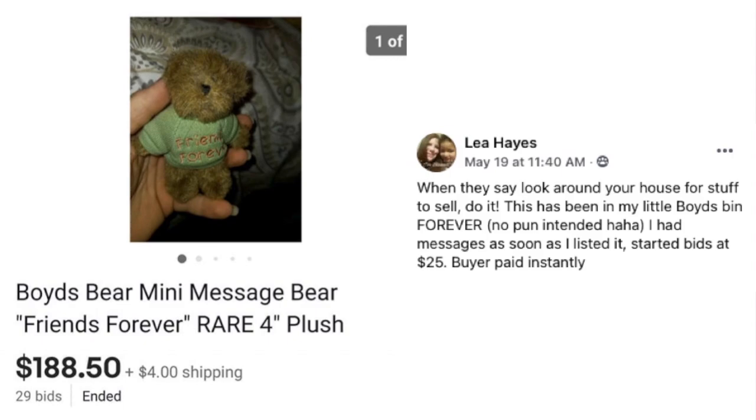Leah Hayes says: when they say look around your house for stuff to sell, do it. She had a Boyd's Bear Mini Message Bear Friends Forever rare four-inch plush sitting in her Boyd's bin forever. She started bids at $25, had messages as soon as she listed it, and the buyer paid instantly — $188.50. Even if you're a regular seller, the market changes all the time. Something that wasn't valuable years ago might be worth money now.